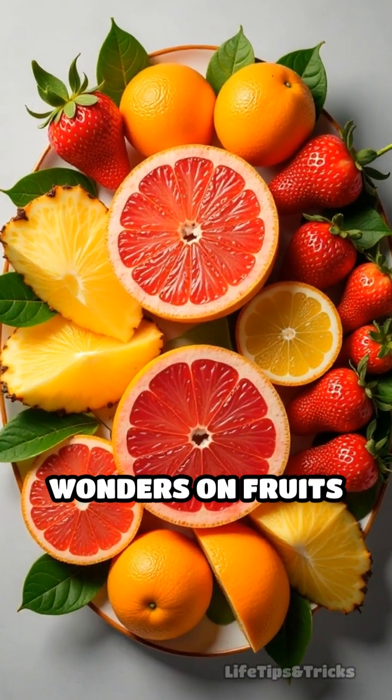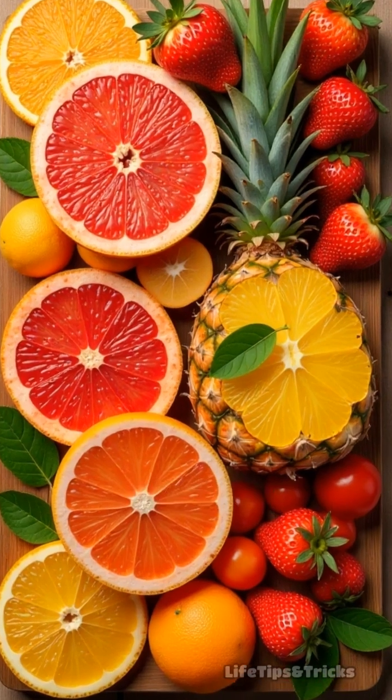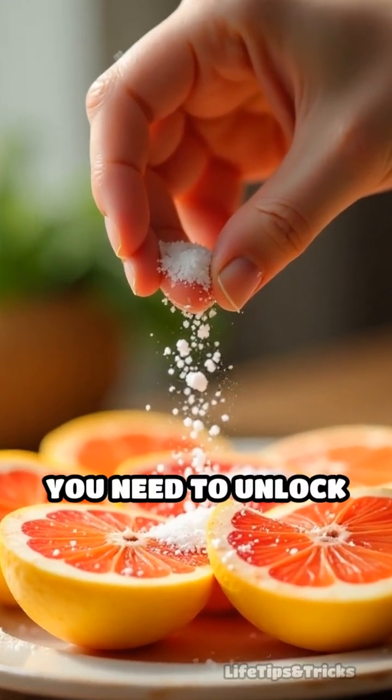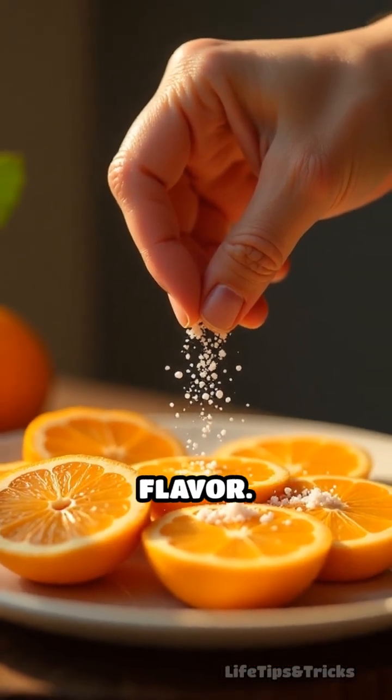This trick works wonders on fruits like grapefruit, pineapple, strawberries, or citrus, where tartness can sometimes mask sweetness. Just remember, moderation is key — a light dusting is all you need to unlock this effect without overpowering the fruit's natural flavor.